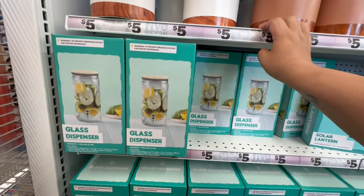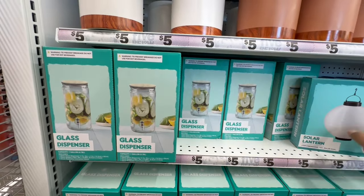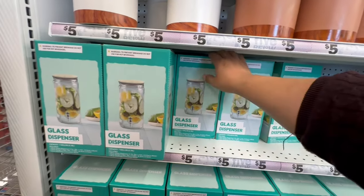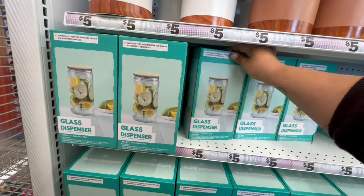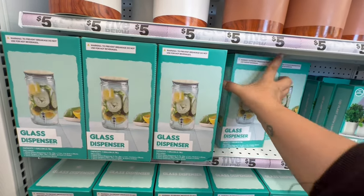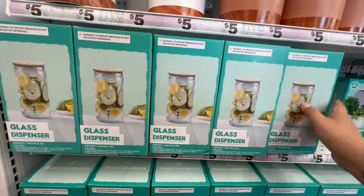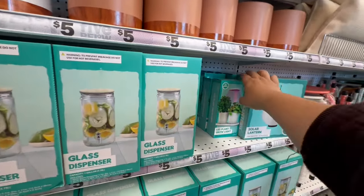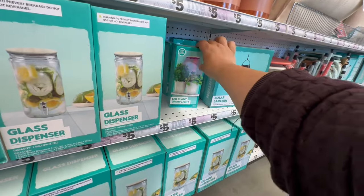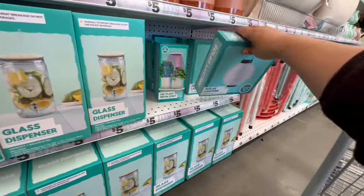They have a glass dispenser — really more like a water pitcher — for five dollars. A nice little pitcher if you want to do infused waters. They also have LED plant grow lights for five dollars, and solar lanterns for five. So far I'm really liking this stuff — very nice and very affordable.